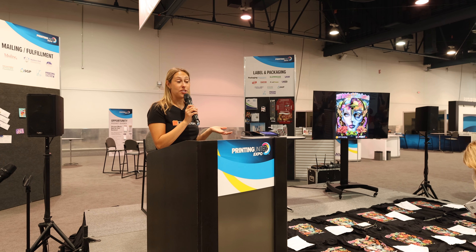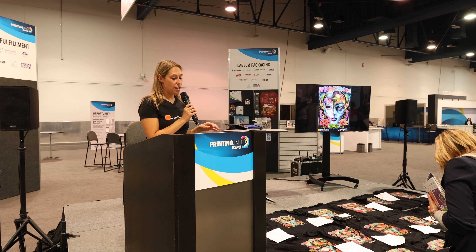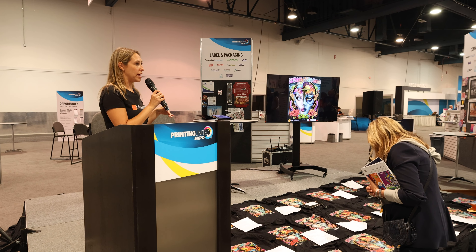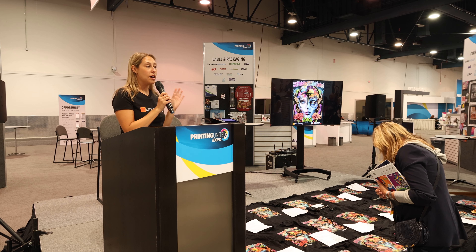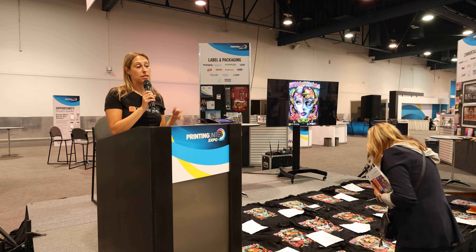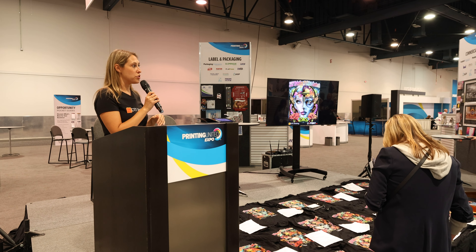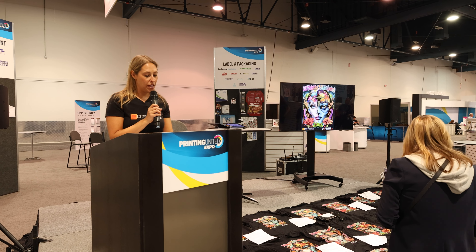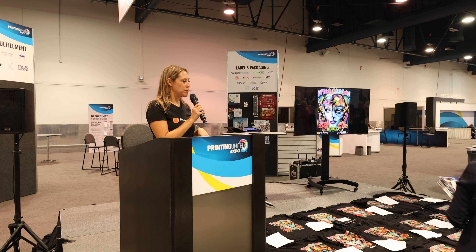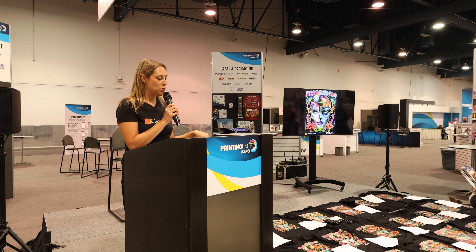Stay tuned for next year's contest. We'll be announcing the winner at DTF Expo, which is April 1st through 2nd in Mesa, Arizona. Attendee registration opens October 8th. If you want to be an exhibitor or are interested in sponsorship opportunities, those are available now. Thank you again to our judges and our sponsors, iGroup Technologies and DTF Superstore.